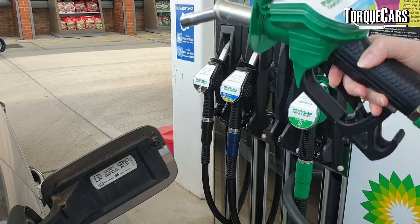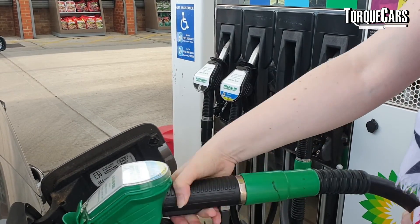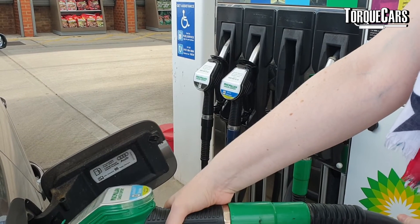Now reset the trip computer so your mileage is showing zero, and just drive around on that tank of fuel. The more fuel you use, the more accurate this will be, so make sure you get down to the red region. Then fill up the car again, noting the number of miles you've travelled and recording the number of litres of fuel you've put in.